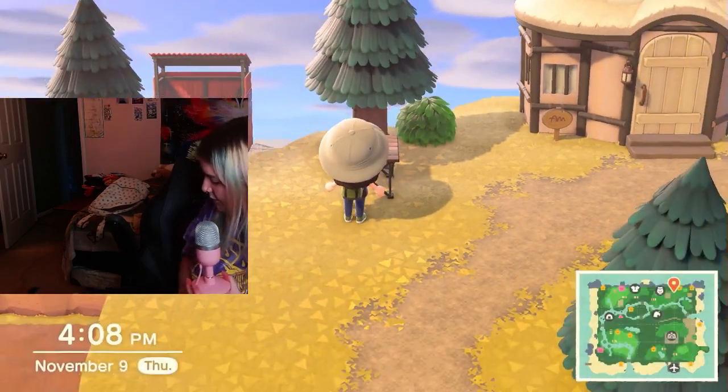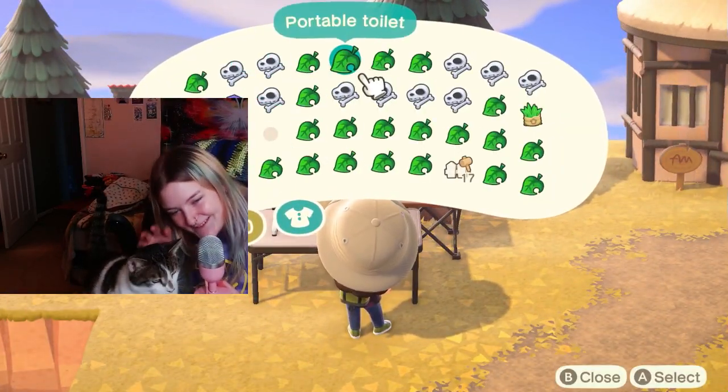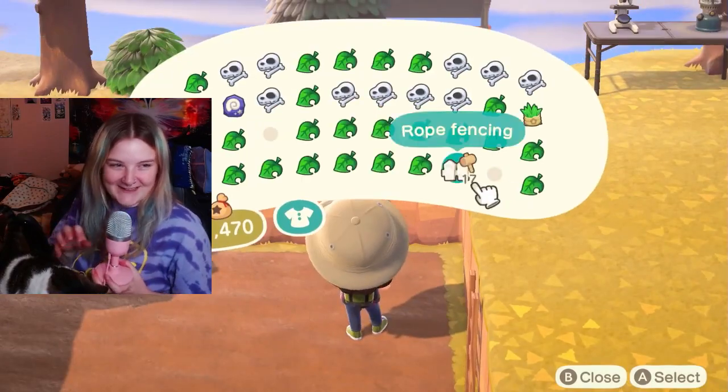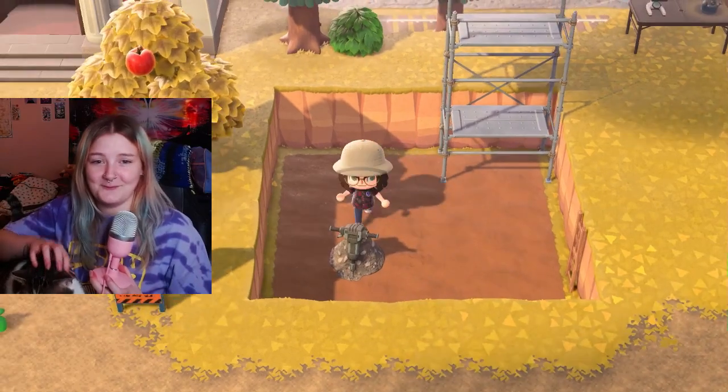Come here. I know you want to get up here. Oh, you can barely see him, but here he is. You want a sniff? He's like, what the f**k? What is this? What am I going to do with this? Pet me. But yes,